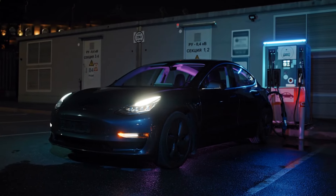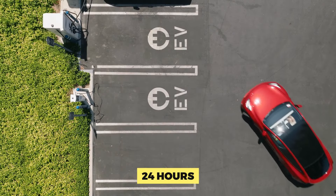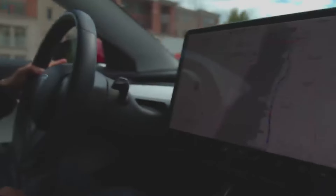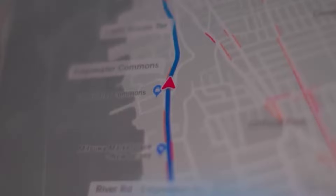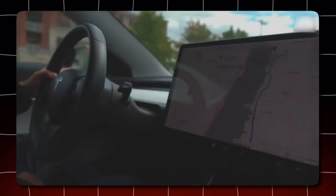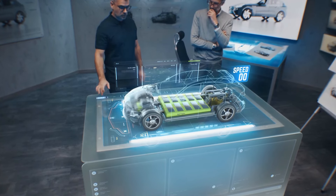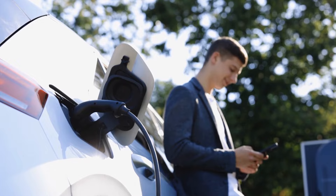If you forgot to charge your car overnight, a complete charge with a regular Level 1 charger could take up to 24 hours. This might cause range anxiety — the persistent concern of running out of power before arriving at your destination — a feeling that can detract from the ownership experience and dissuade consumers from switching to electric vehicles. The poor charging speeds of existing EV technologies are a significant impediment to mass adoption, a challenge that BYD's new battery technology, with a stated 10-minute recharge time, has the potential to solve.